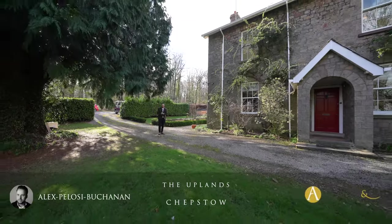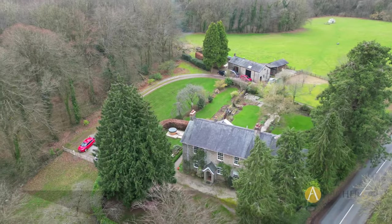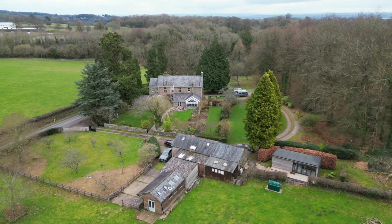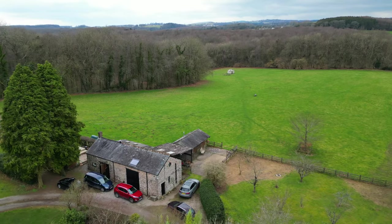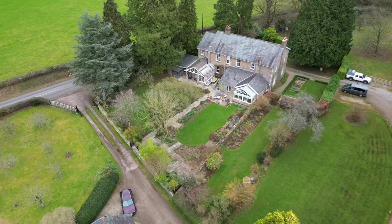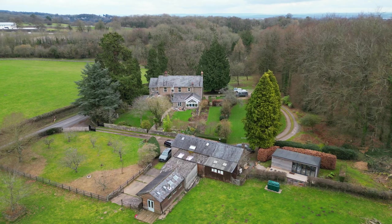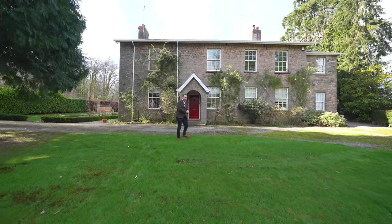Hi, it's Alex here and today you join me outside Uplands, which is this stunning mid-19th century country home which is part of the Kerr estate. The property sits within almost eight acres of ground, made up of formal gardens as well as several paddocks, including this large field which is approaching five acres. With a large sweeping driveway providing parking for multiple vehicles, there's also the added benefit of a large stone outbuilding as well as several other outbuildings and stabling. So welcome to Uplands, let's get inside and take a look.